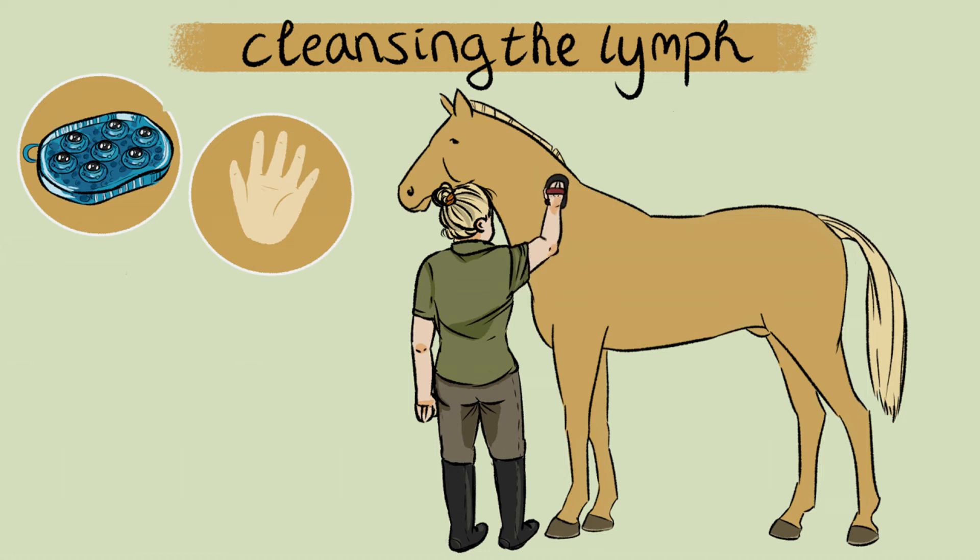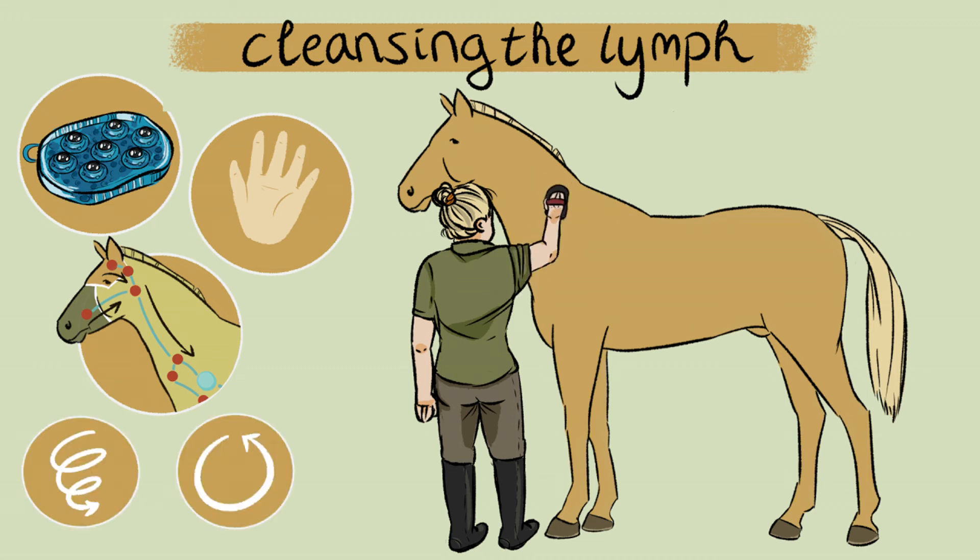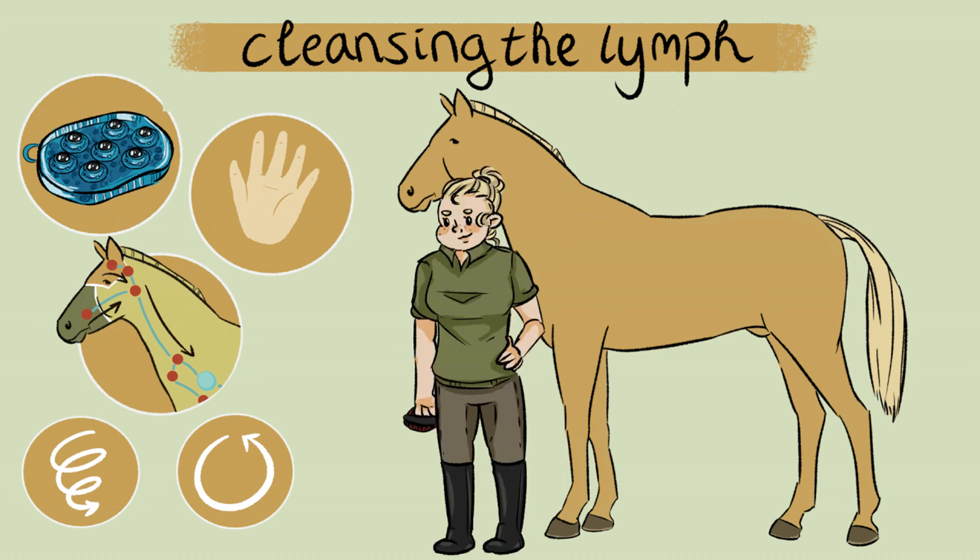Most lymphatic pathways are located just under the skin. For the right effect, it is important that you brush according to the one-way course of the lymphatic vessels with very gentle and slow movements. Lymphatic brushing has two types of movements: circular or spiral. Less action gives a greater effect. As a result, the lymphatic system of your horse will be better supported and the self-healing ability will be stimulated.